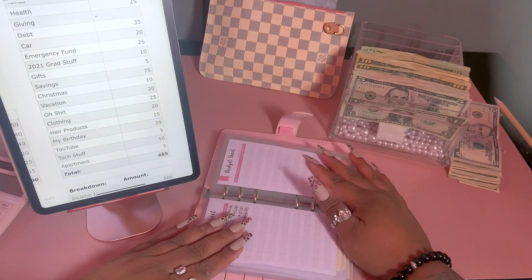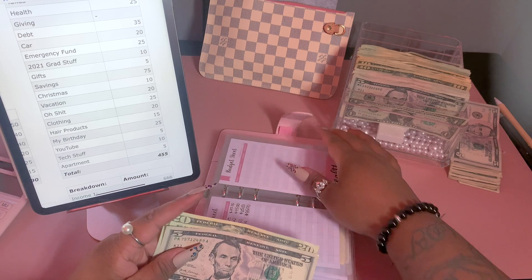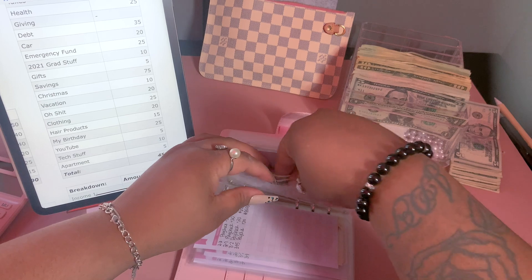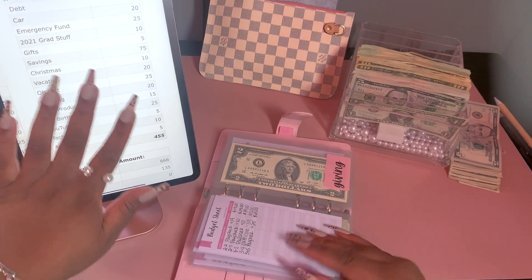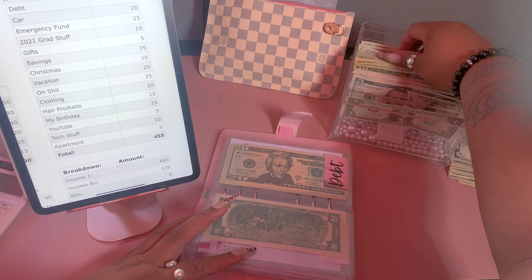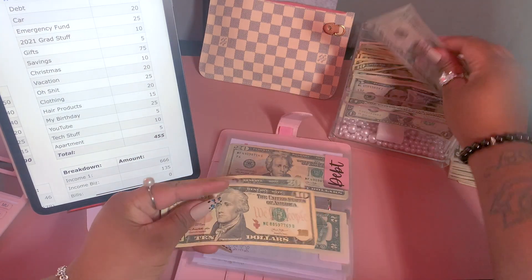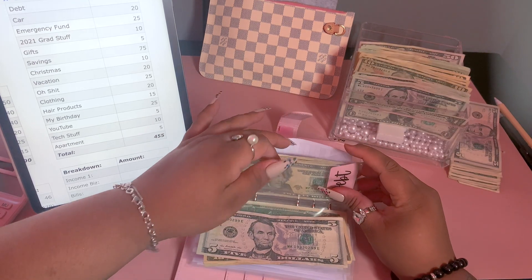For health we're going to be adding $25. I had to buy birth control this past week so I spent everything out of here — the joys of being a woman! For giving I'm not stuffing because there's still money in there. For debt we are going to be adding $35; I bumped it up a little this week because I took a credit card payment out of debt and I want to get it back where it was.